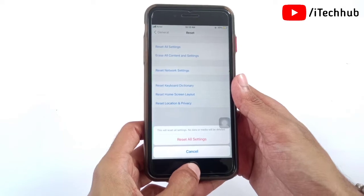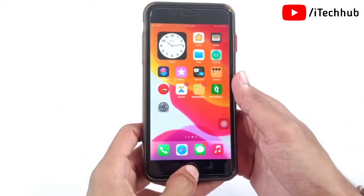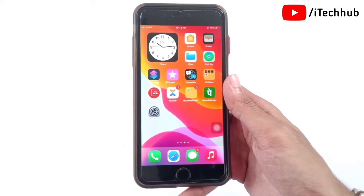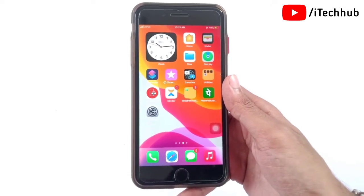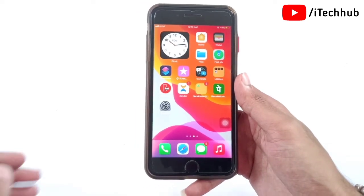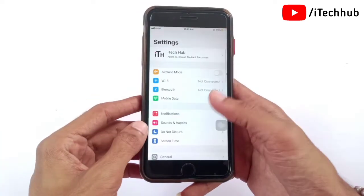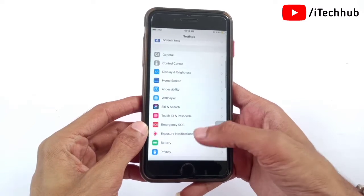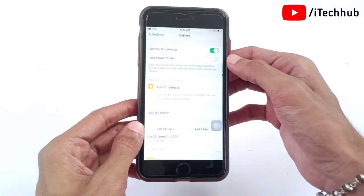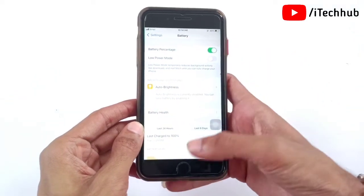The fourth solution is to turn off Low Power Mode on your iPhone and iPad. Open the Settings app, scroll down and find the Battery option. In Battery, you can see the second option is Low Power Mode. If it is turned on, simply turn it off on your iPhone and iPad to fix the problem.